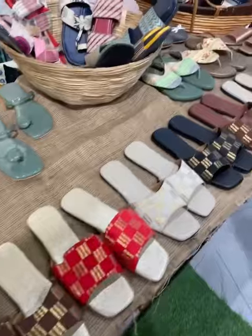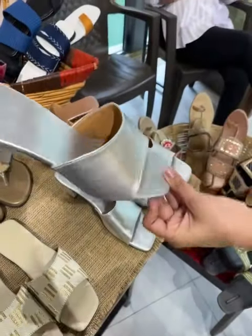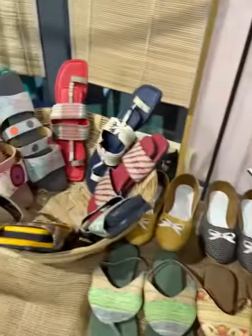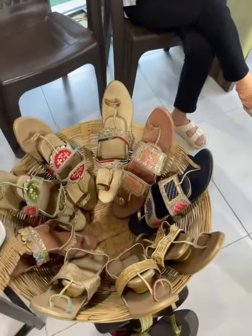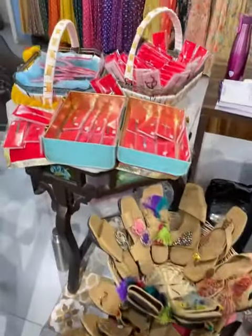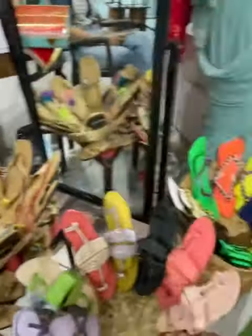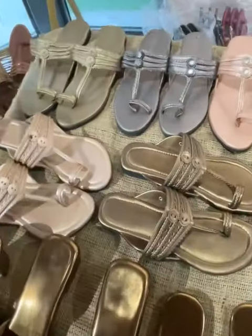We have tried to go with as many colors as possible. This one is another concept coming up for the wedding launch. These are the casual ones, and again this is the rakhi collection with casual options and some rakhi options. This one is a new launch.